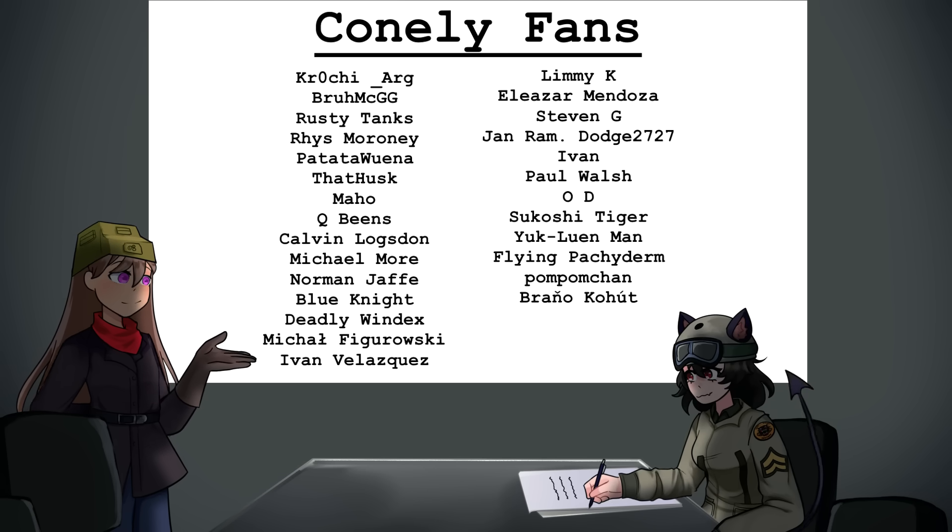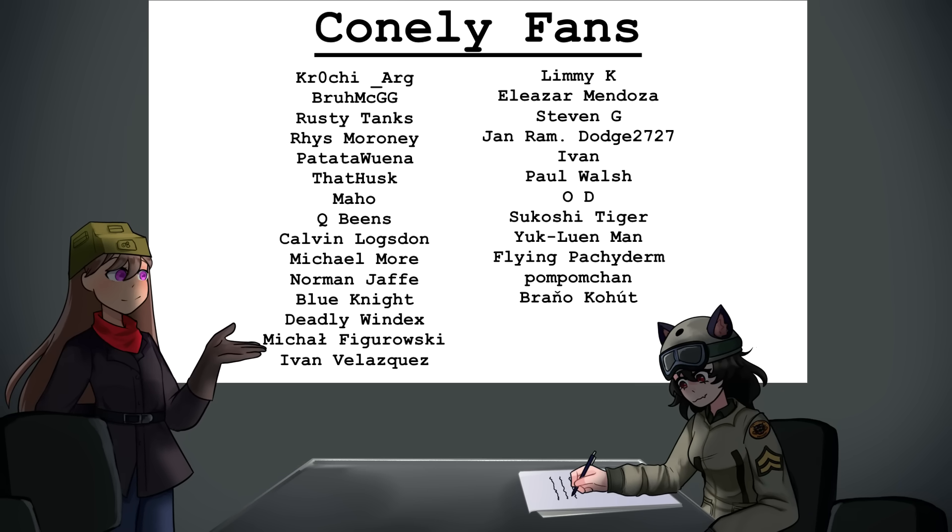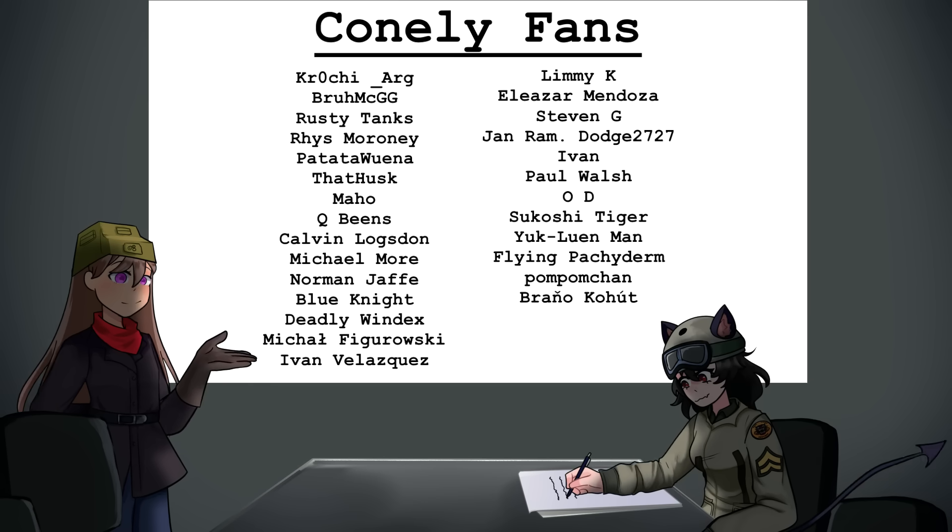That's all I have for you today — thanks for watching, and to my Patreon supporters for supporting my content. I hope to see you all in my next video.